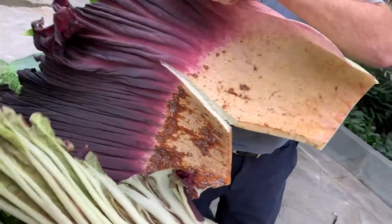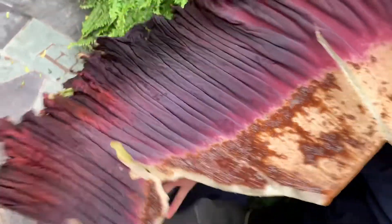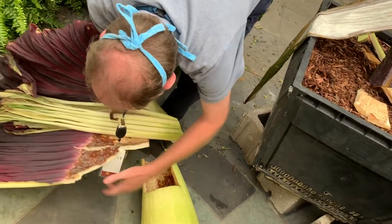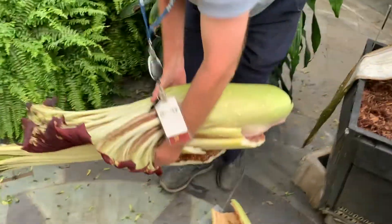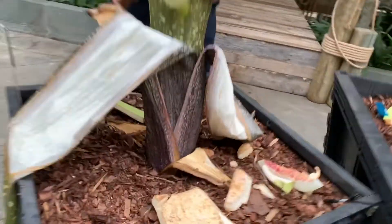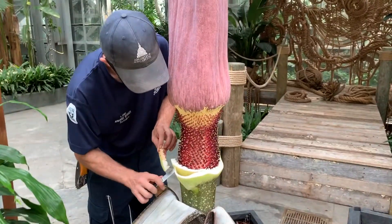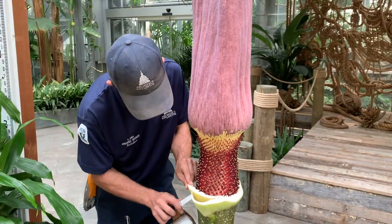So this is the inside of that spade — look at this beautiful color. It is heavy, guys. It's got its own weight. But it kind of stops the color there, because it's using that red color as another method to potentially attract pollinators who might be interested in some rotting meat smell.